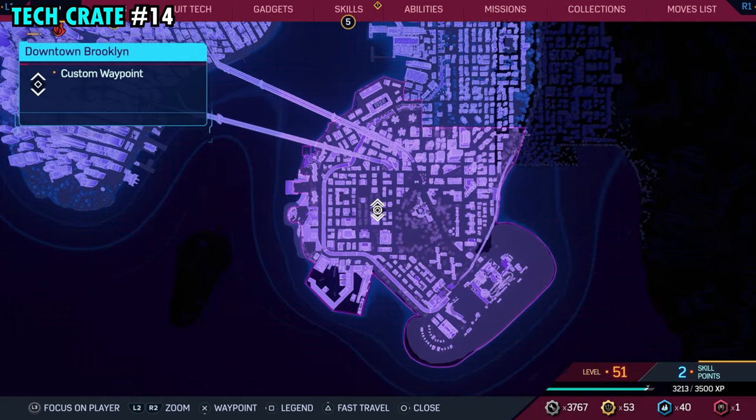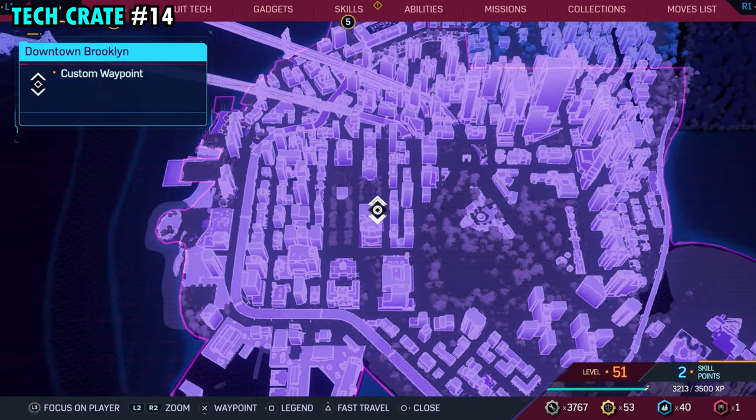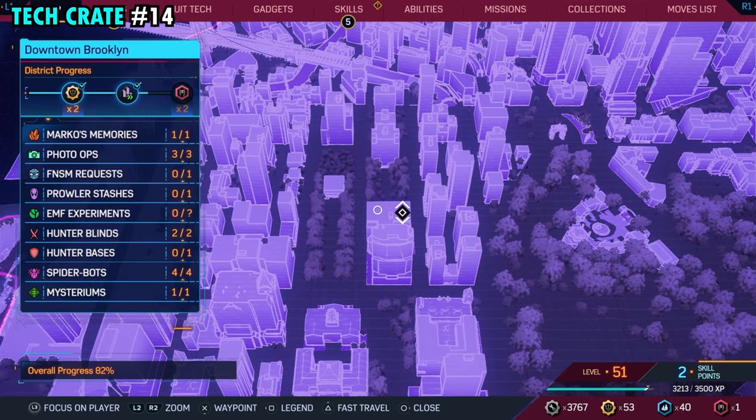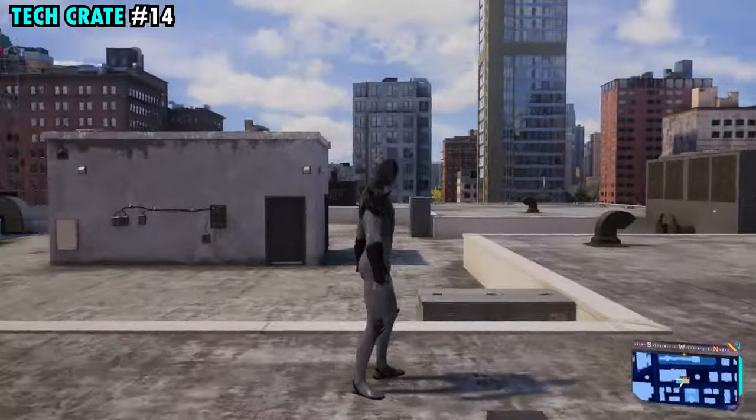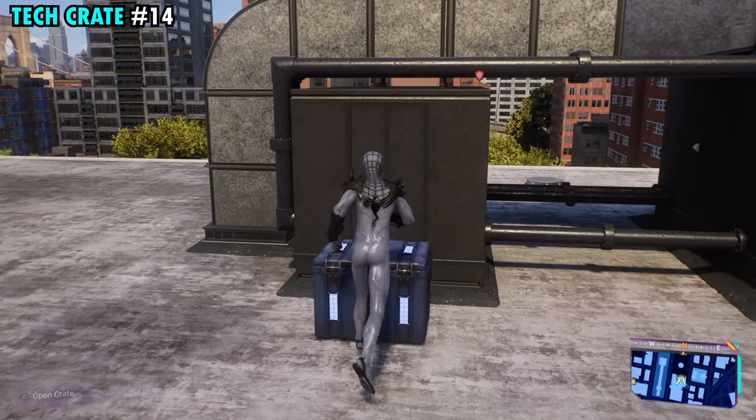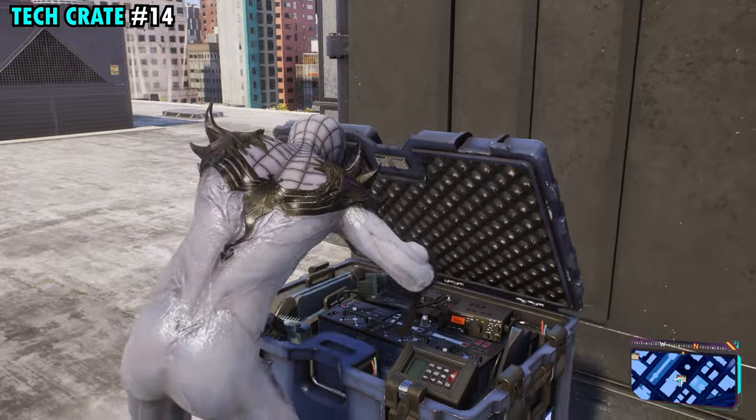Number 14 is pretty much right in the middle of downtown Brooklyn. It'll be easy to spot as it's on top of this really wide building surrounded by all the trees. It'll be on the northern side of the building, and once you're up here, you'll see it right over here — tech crate number 14.